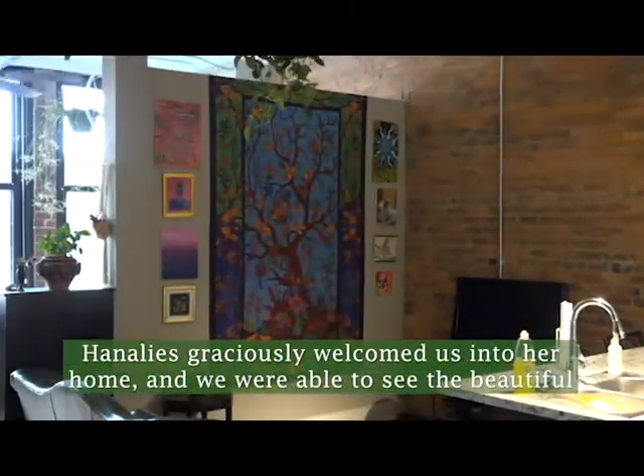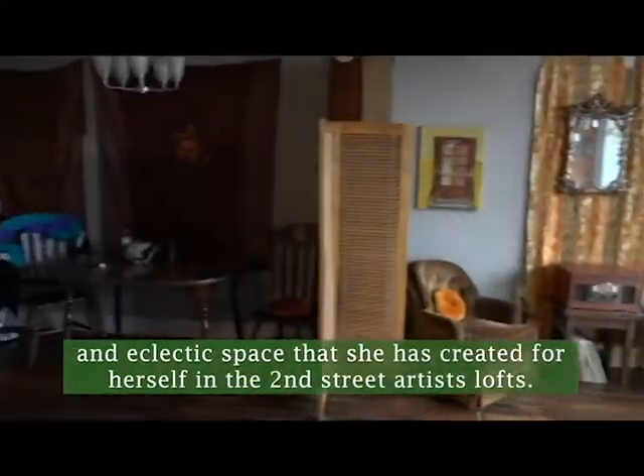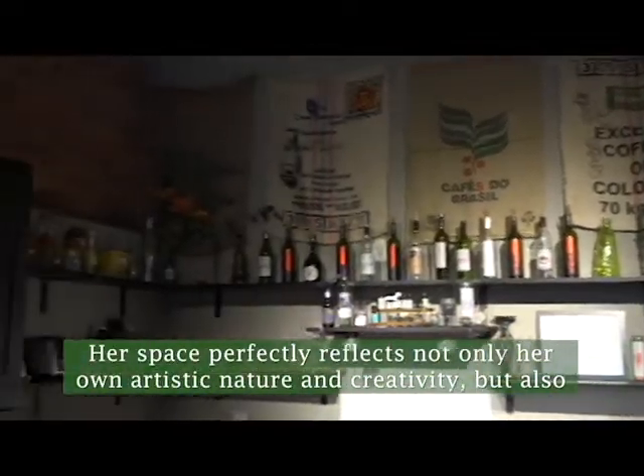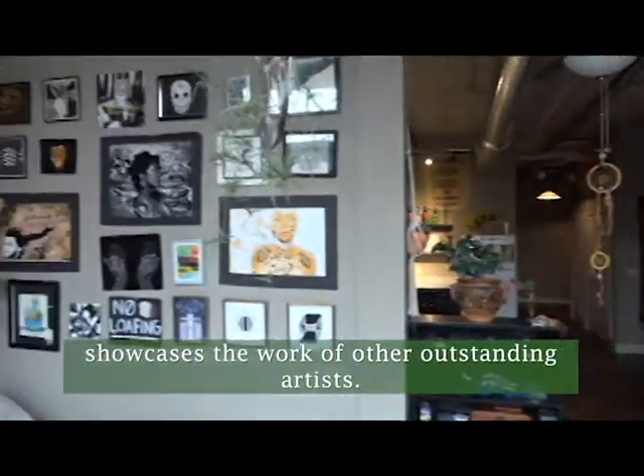Hanalees graciously welcomed us into her home and we were able to see the beautiful and eclectic space that she created for herself at the Second Street Artist Lofts. Her space perfectly reflects not only her own artistic nature and creativity, but also showcases the work of other outstanding artists.